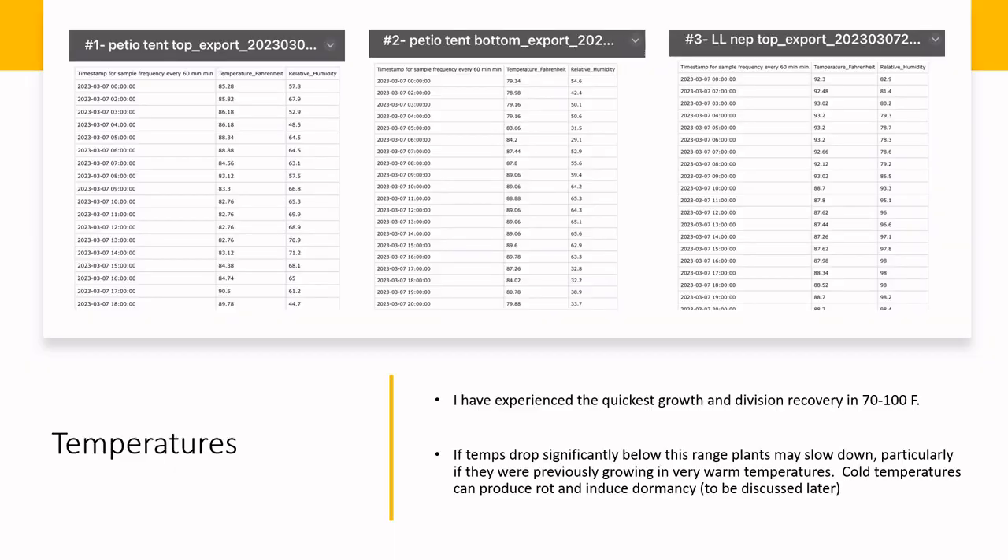Temperatures are perhaps one of the most important aspects of Petiolaris culture. Petiolaris Drosera like warm temperatures — I try to keep my temperatures between 70 and 100 degrees Fahrenheit. If your temperatures are dropping below 70 degrees, you might want to think about installing a heater, which could be as simple as a little fish tank heater suspended in a reservoir of water at the bottom of a growing setup, usually a terrarium. If temperatures are getting too cold, you might see reduced leaves or slow growth, and if you fail to adjust moisture levels accordingly, you might see rot.